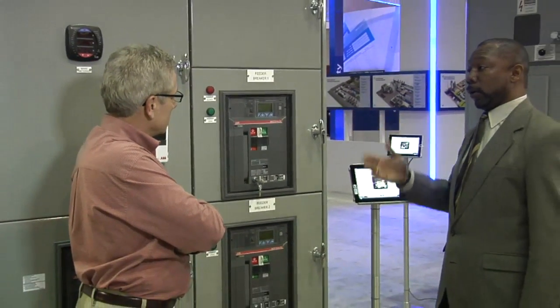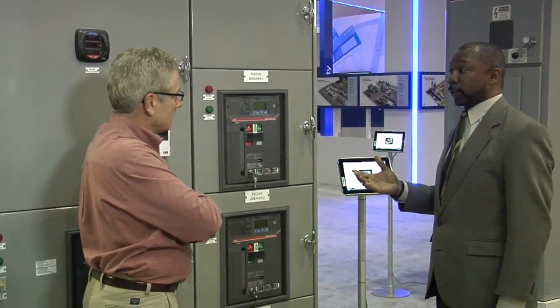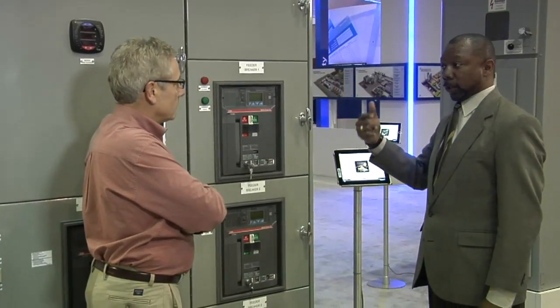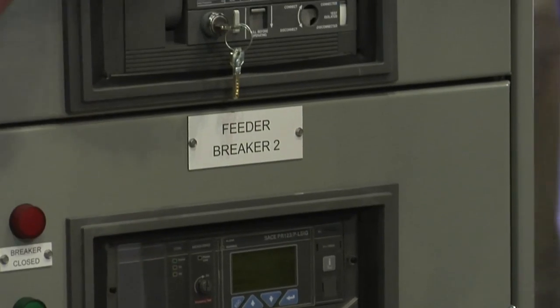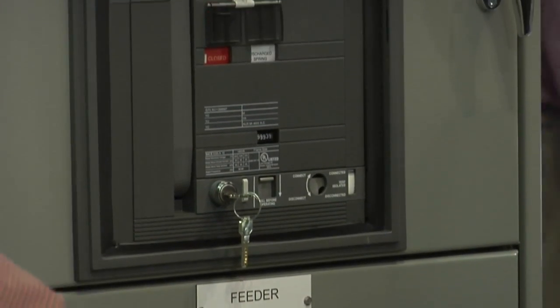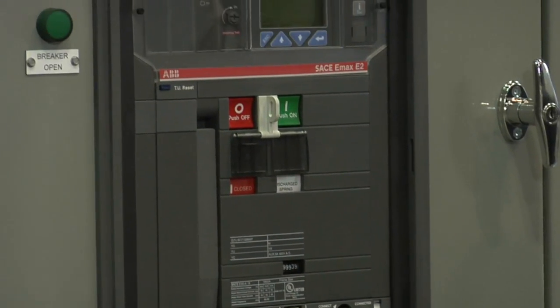ABB circuit breaker designs include the world's first true arc-assisted SF6 circuit breaker. This led to the development of our auto-puffer interrupter that uses the heat of the arc to create the SF6 gas now required for arc extinction.